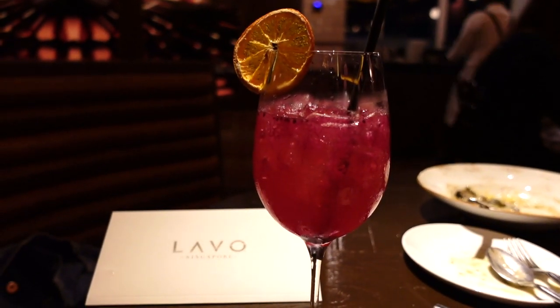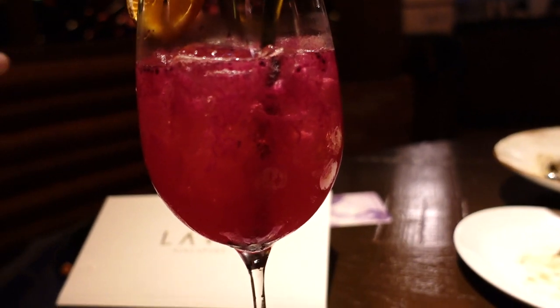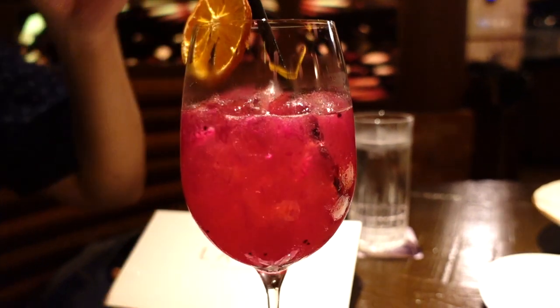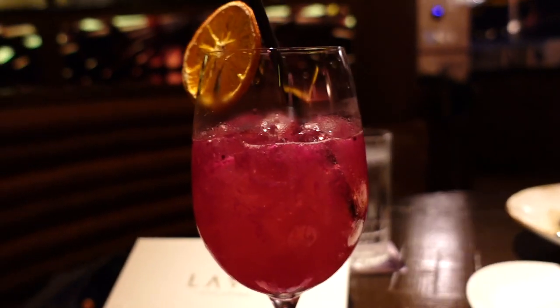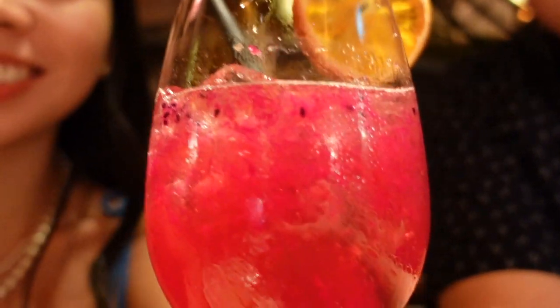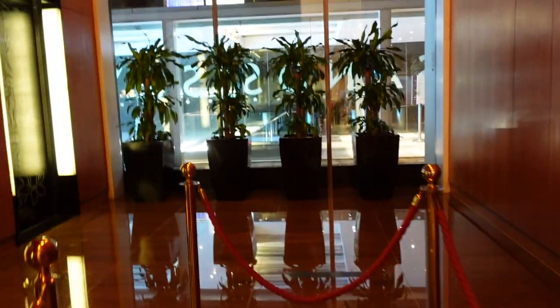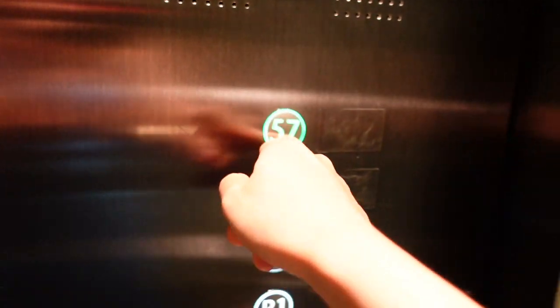So we're finishing off with the dragon spritz, which is basically an Aperol spritz but with dragon fruit. We're going to taste the Italetta — mix it a bit first. I think it's pretty strong. Doesn't really taste like dragon fruit though — tastes more like vodka. Off to C'est La Vie.